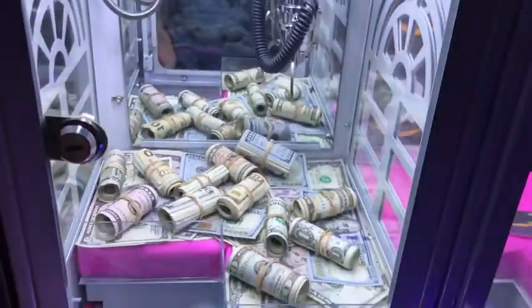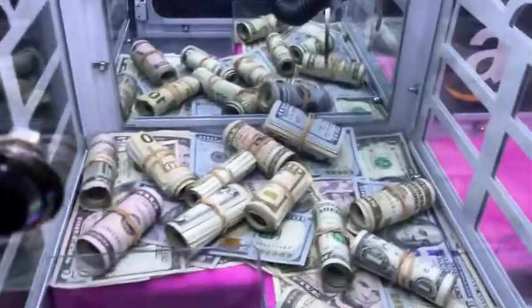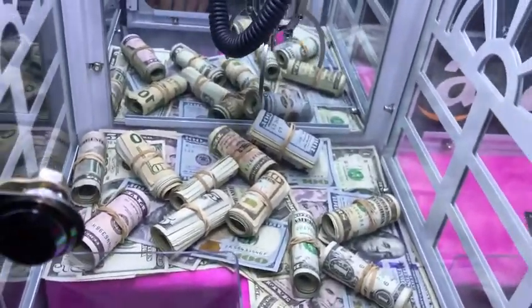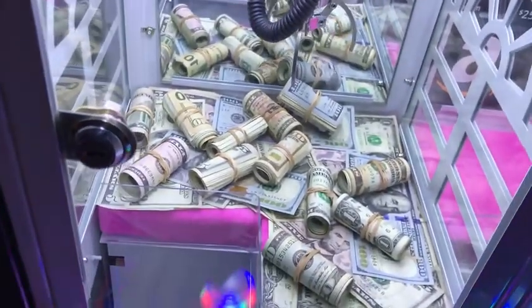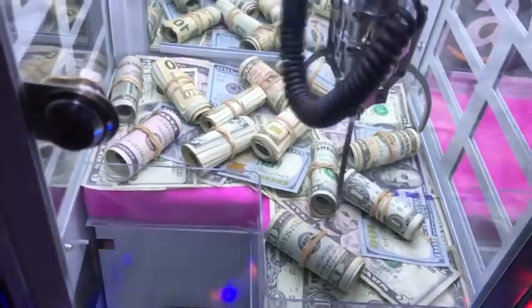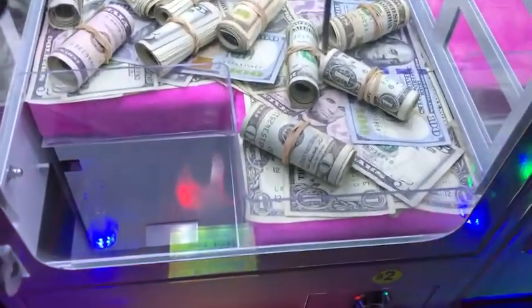Oh, my God. Is this even legal? See, I can't go back far enough. What the heck? That sucks. All right, let's test it out on one of these. Let's go for this $10. Actually, there's a $20 bill right here — that's a good deal. Let's see if we can win this. Rolled up $20.